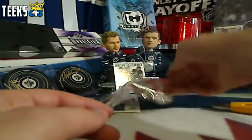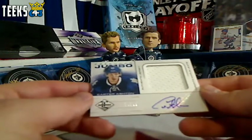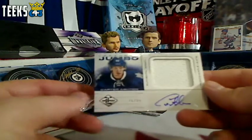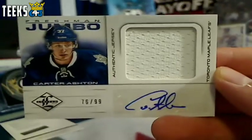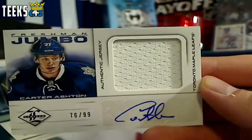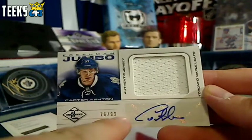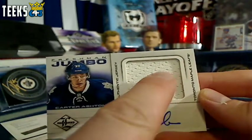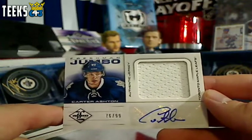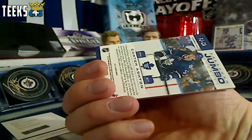Next up we've got a jumbo freshman signatures of Carter Ashton, numbered out of 99, for the Toronto Maple Leafs and All Four Kinds. So Chuck, you've got two points for the autograph, two points for the serial number, one point for the jersey, and one additional point for the large jersey — that's a six point card for the Toronto Maple Leafs, Carter Ashton.